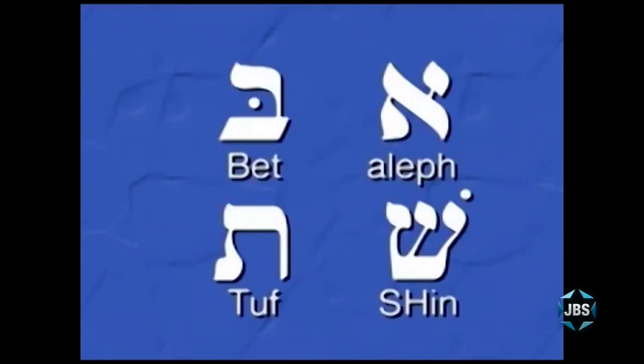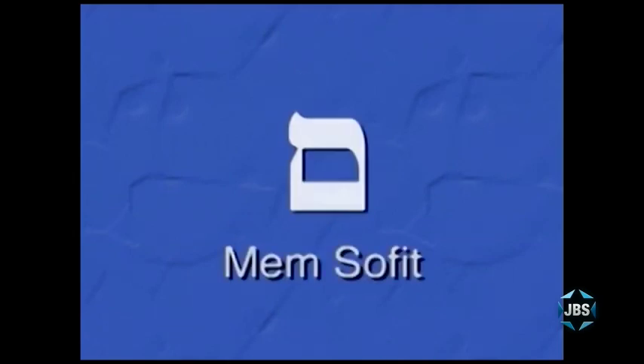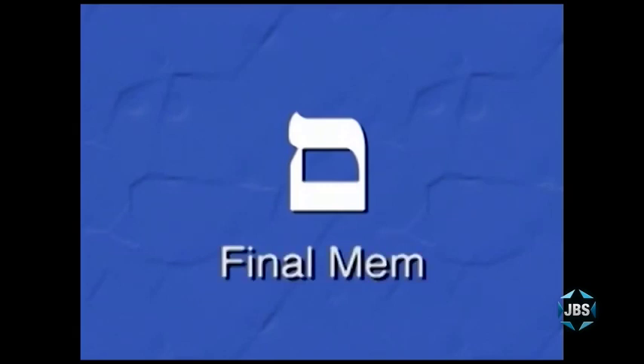So those are our first four Hebrew letters: the Aleph, the Bet, the Shin, and the Tuf. We've also learned the Hebrew letter that makes the L sound in English — it's called the Lamed. And we've also learned the Hebrew letter Mem Sofit, or what we call in English the Final Mem, which makes the M sound.